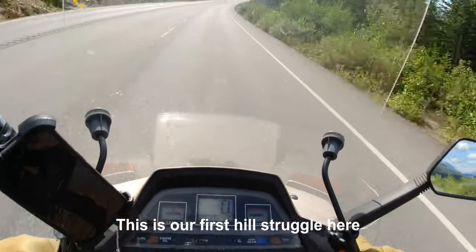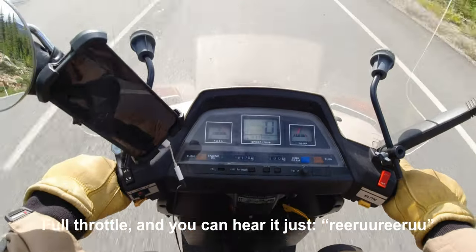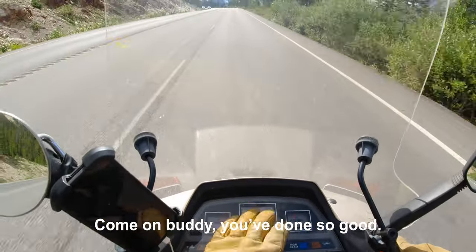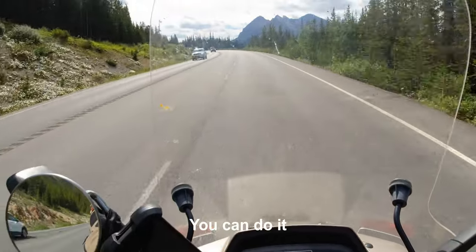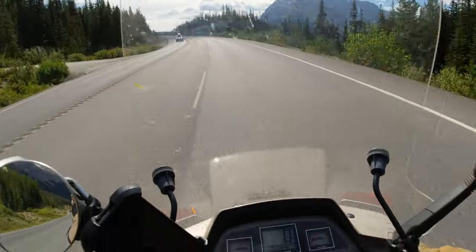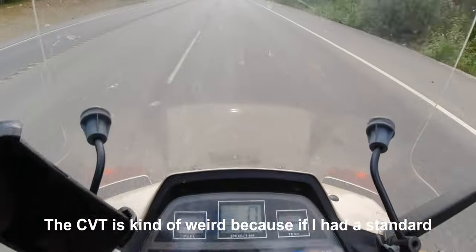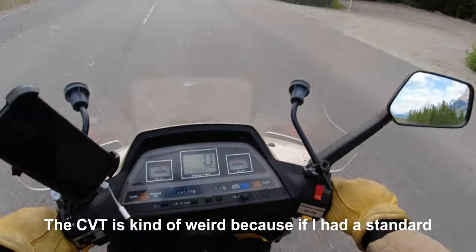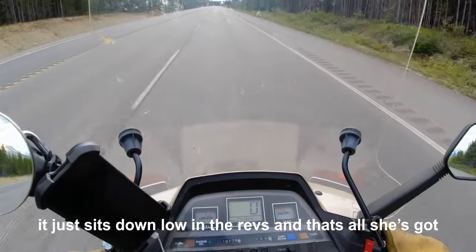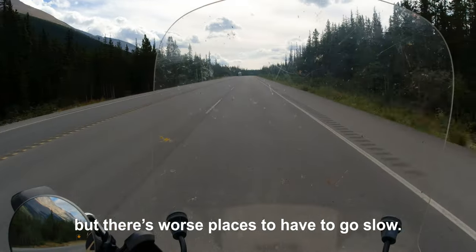This is our first hill struggle — full throttle. The CVT is kind of weird, because if I had a standard transmission I could just drop a gear and build up the revs, but you just sit down low in the revs — that's all it's got. But there are worse places to have to go slow.